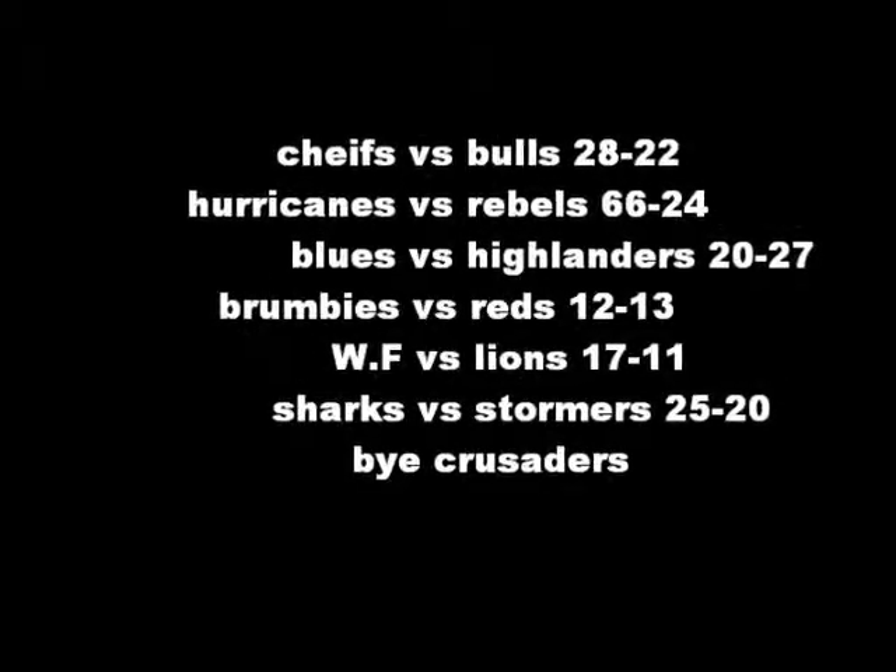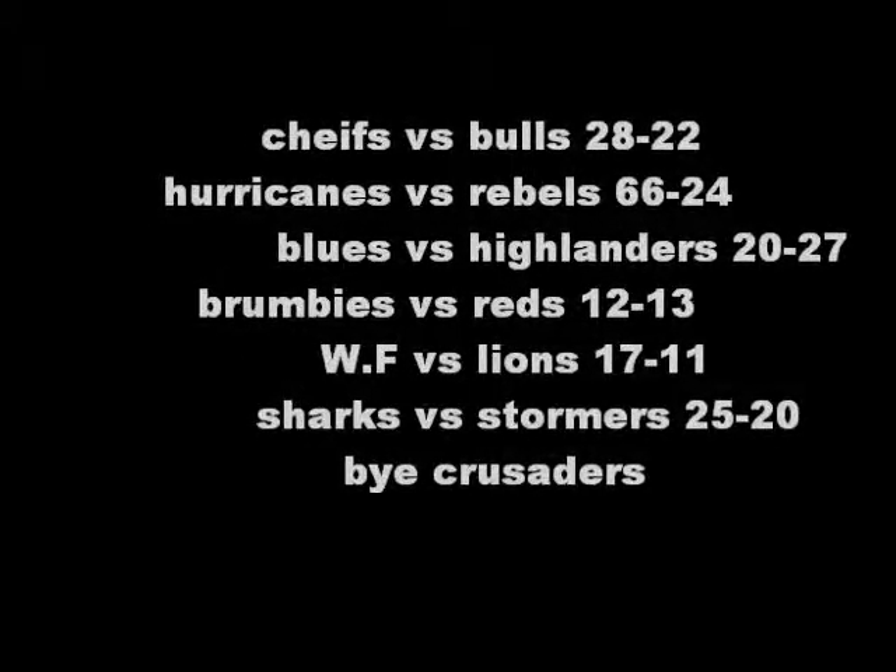That was just really - I was watching that live and that one... OK, here are the results from Round 14 of Super Rugby 2012. See you soon!